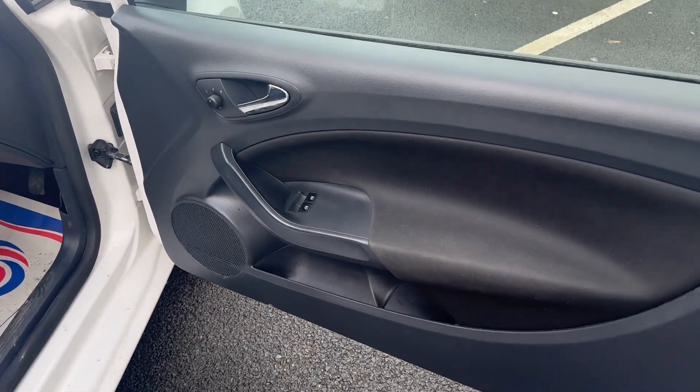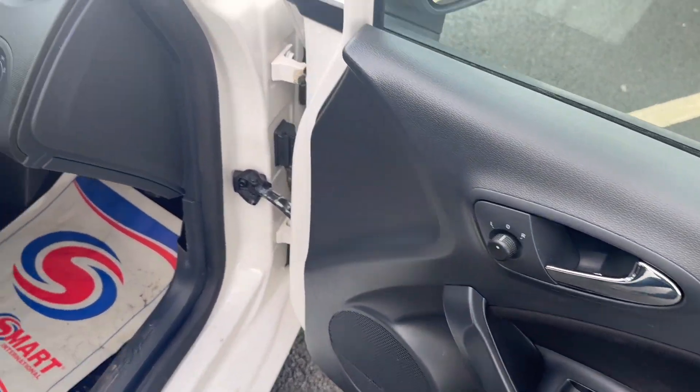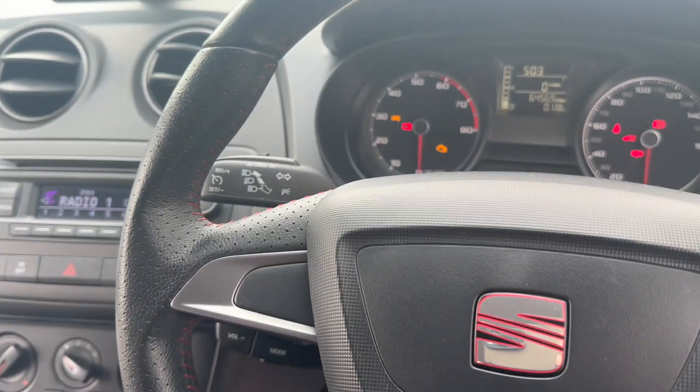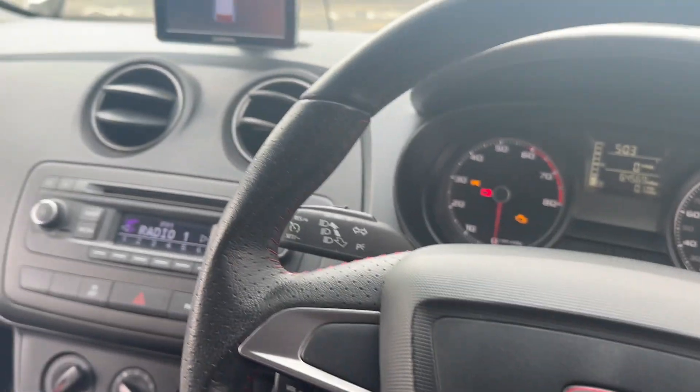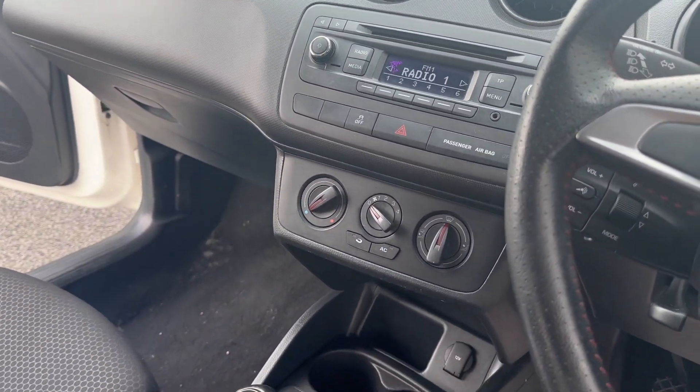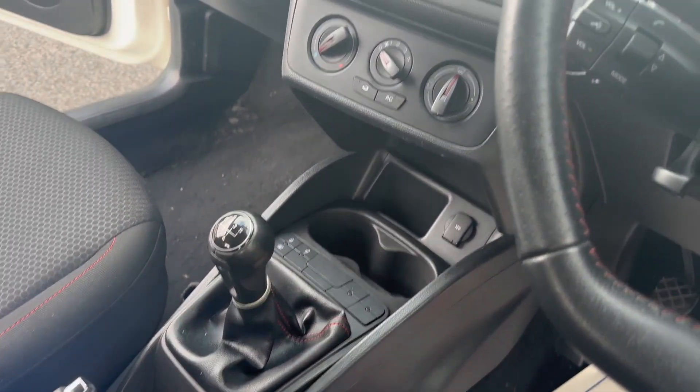So let's take a look inside. It's a driver's car — you've got electric windows for both front windows. Mileage there is 64,569. You've got the Garmin sat-nav as well, CD, radio, air conditioning, and a five-speed gearbox.